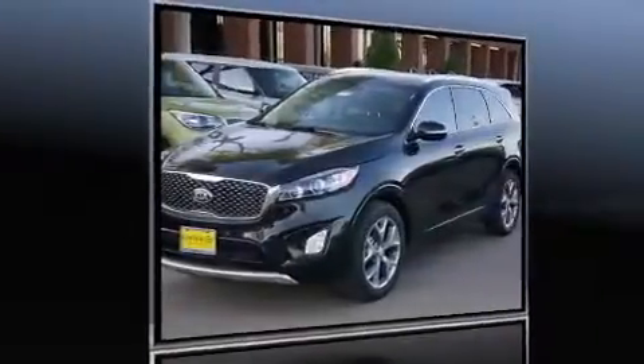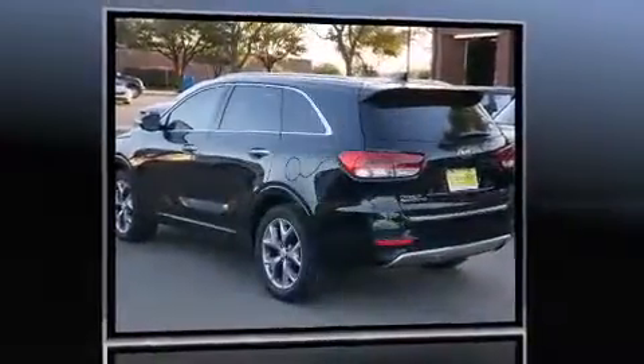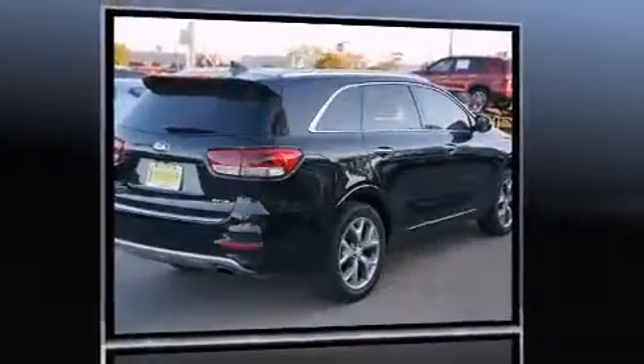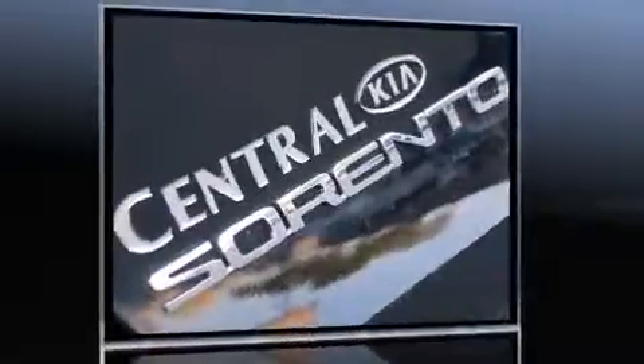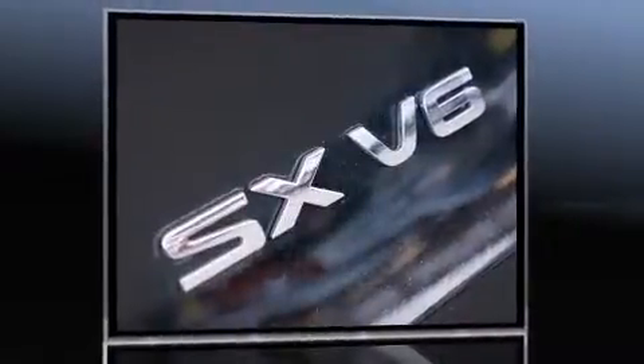The 2016 Kia Sorento delivers smooth gear shifts thanks to its refined six-cylinder engine, and for added security, dynamic stability control supplements the drivetrain. Kia prioritized practicality, efficiency, and style by including delay-off headlights, a tachometer, and heated and ventilated seats.